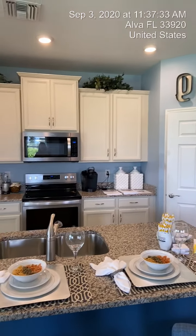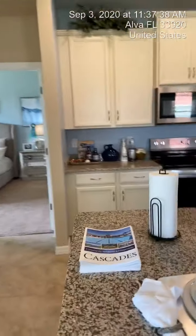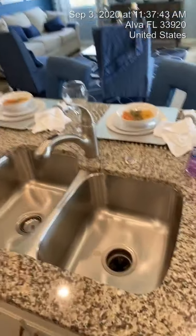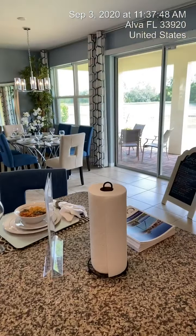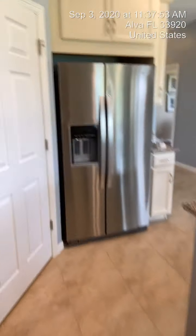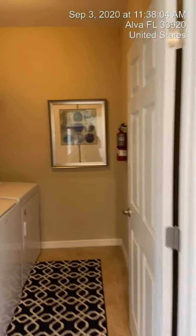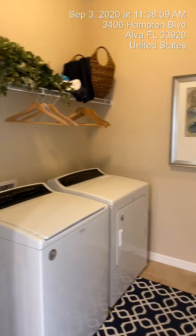Here is the kitchen with 42-inch uppers and a stainless appliance package. This home has granite countertops, but when you build one you can choose whatever countertops you want — they've got quartz and all kinds of options. Here is our pantry, a decent-sized pantry. One of the things I like about this Clifton is all of the storage space in this home — tons of storage.